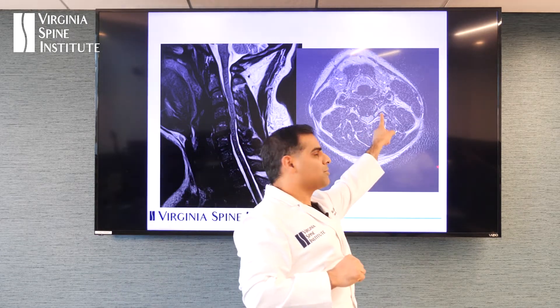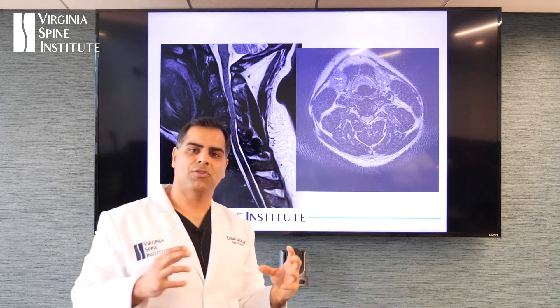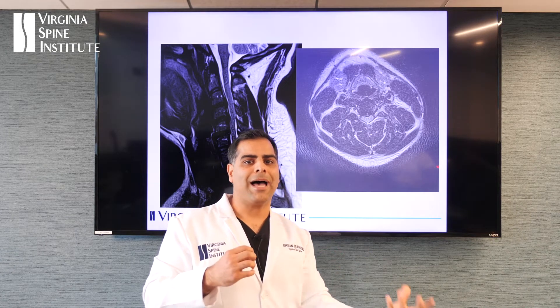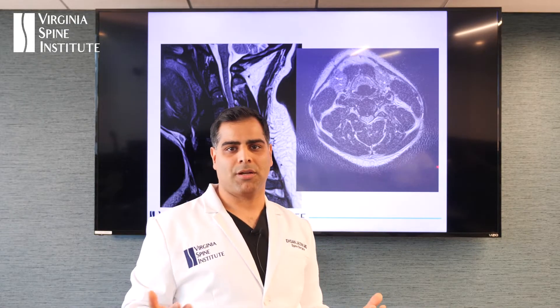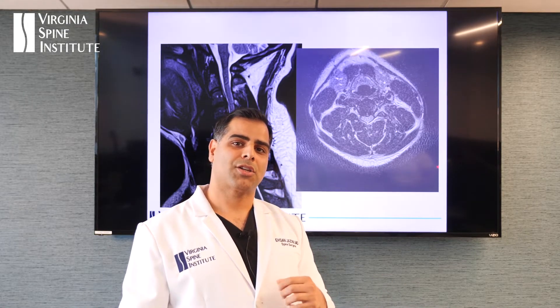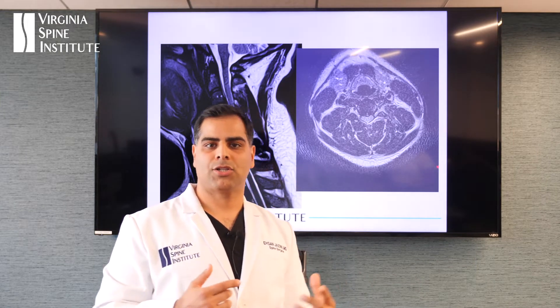But if the herniation was down here by the nerve on the left or right, it's a very different treatment, because that's a pinched nerve. Just like the low back disc herniation, the vast majority of those patients get better without surgery. We can try therapy, we can try cortisone injections to help reduce the swelling around that nerve and give their body a chance to recover.